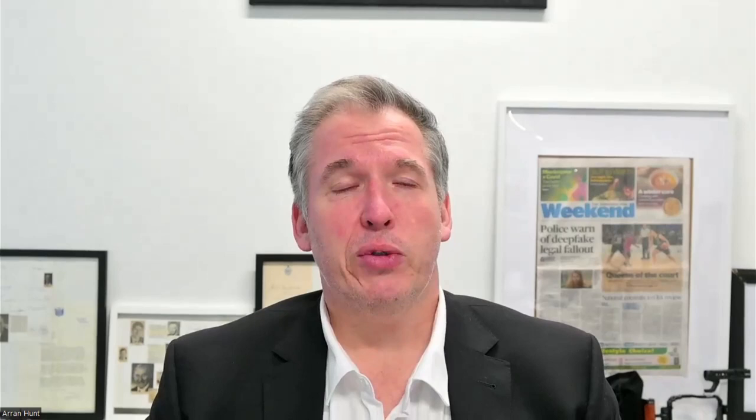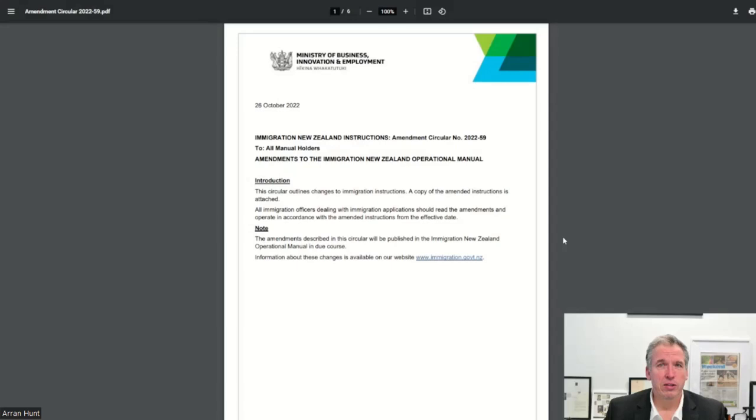Straight to it — let's get the information out to you quickly. We have in the last few minutes received amendment circular 2022/59. This covers the criteria for those who are applying for the EOI for skilled migrant category.